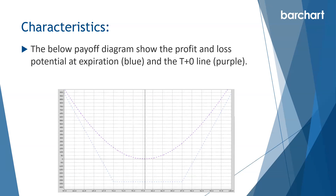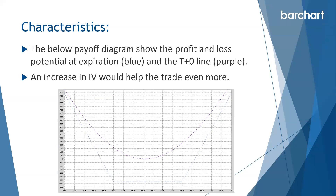The payoff diagram shows the profit and loss potential at expiration as the blue line, and the T-plus-zero line is the purple line, which shows how the trade looks today. You can actually make a profit on a smaller move provided it happens early in the trade. As the trade progresses, the purple line moves down closer to the blue line each day. An increase in implied volatility also helps the trade — ideally the stock makes a big move and we get an increase in implied volatility simultaneously.